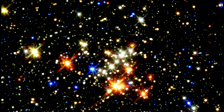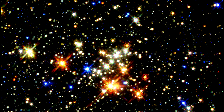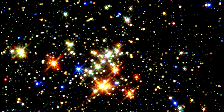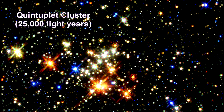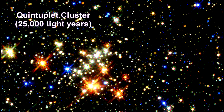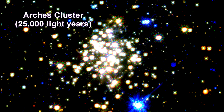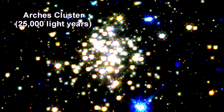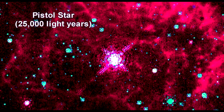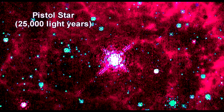Penetrating 25,000 light years of obstructing dust and stars, Hubble uses infrared to provide the clearest view yet of a pair of the largest young clusters in our Milky Way, located less than 100 light years from the very center of the galaxy. The Arches cluster is so dense that over 100,000 of its stars would fill a region that only contains five stars in our local neighborhood. The Quintuplet cluster is home to the brightest star in the galaxy, called the Pistol Star.